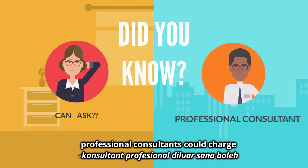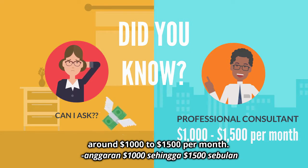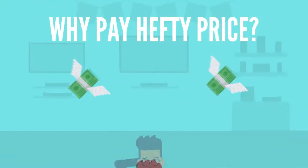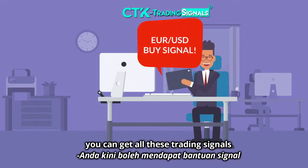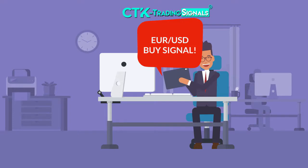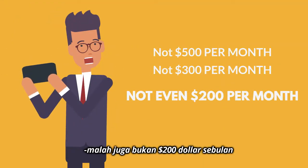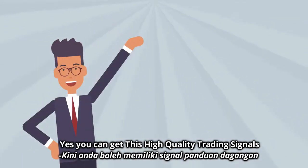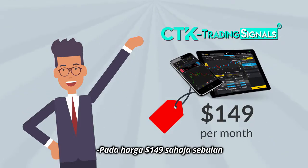Did you know that professional consultants could charge their services around $1,000 to $1,500 per month? Why pay full price? With CTK Trading Signals, you can get all these trading signals at a price of not $500, not $300, or not even $200 per month. Yes, you can get these high-quality trading signals at a price of only $149 per month.